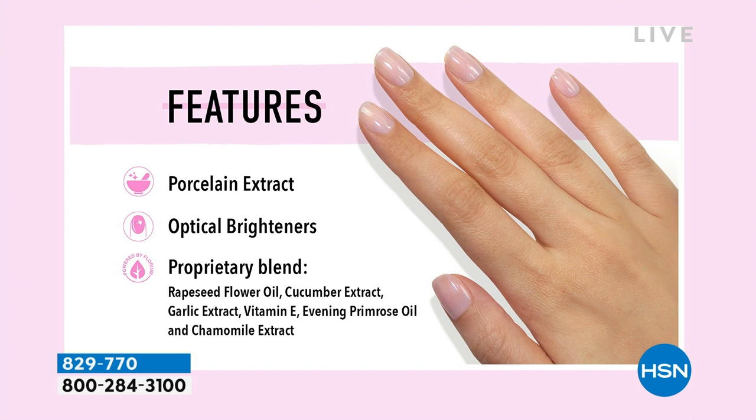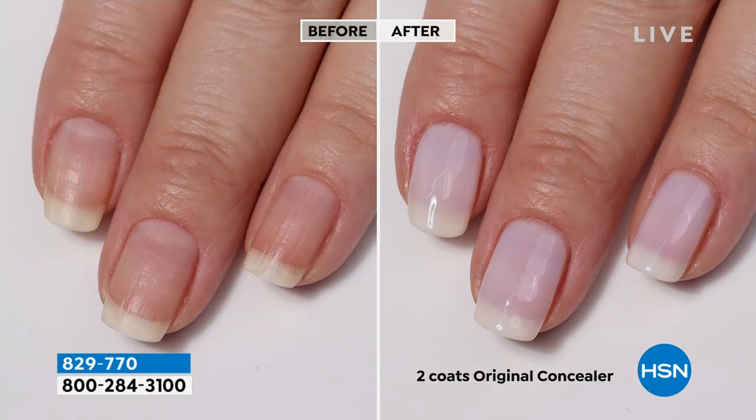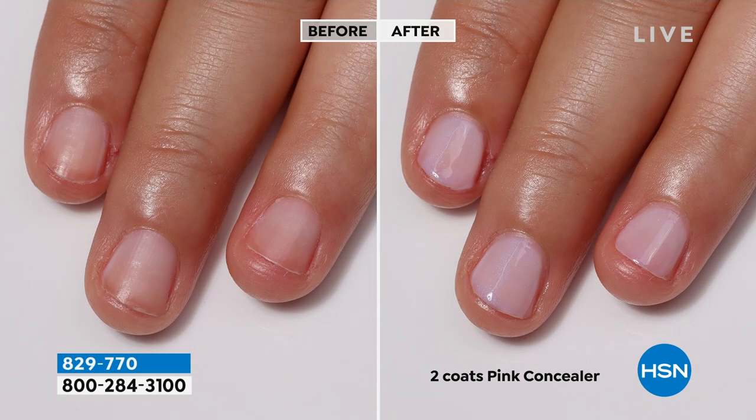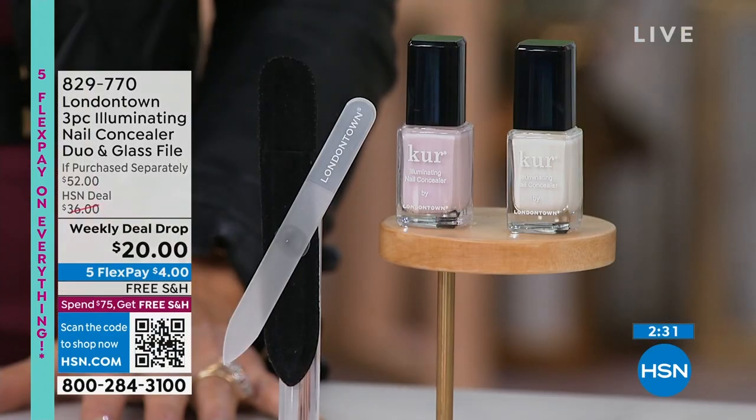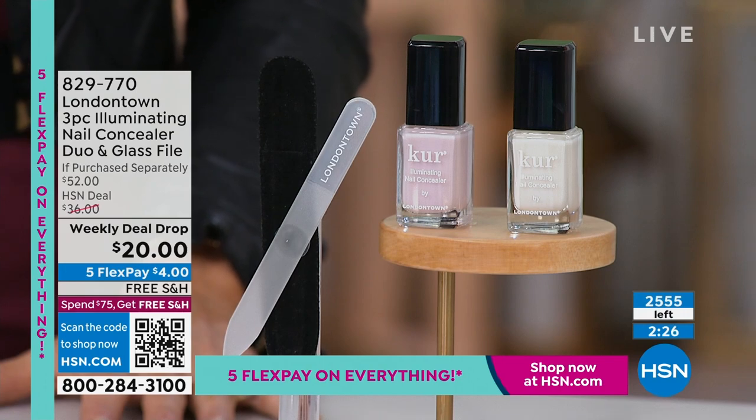We get rid of the things you really don't want to put on your nails - things with weird names like formaldehyde and a list of other nasties. All the things that a lot of other nail polishes have that you really don't want. We like to take things out and put only the good things in. We really believe at London Town in beauty without compromise. It is absolutely beautiful and it's flying - I think it's going to sell out in this presentation.